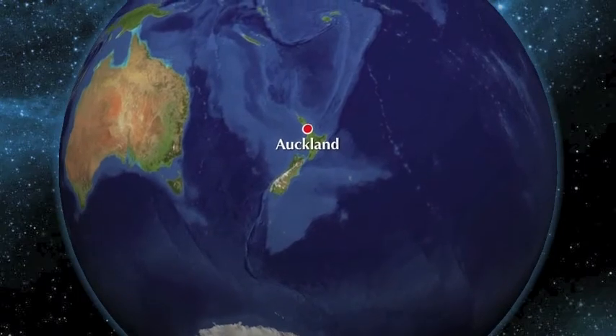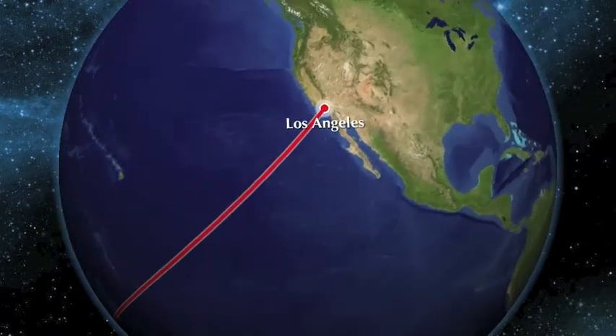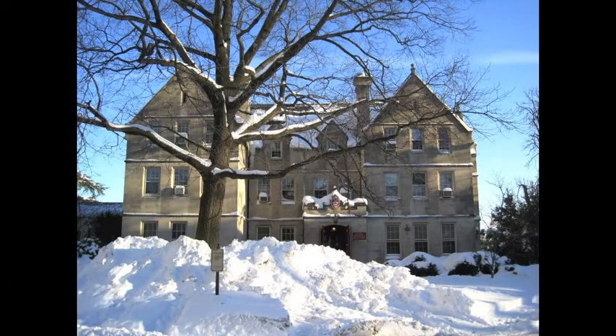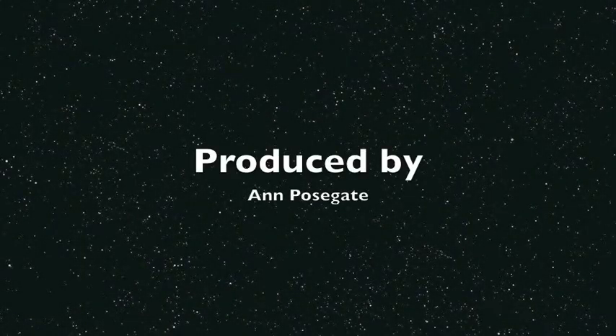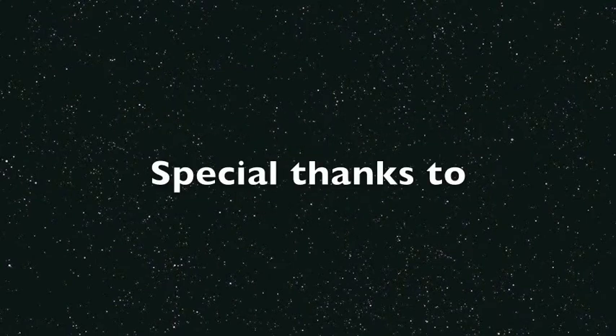After that, Christchurch to Auckland, Auckland to L.A., and L.A. back to D.C., to the snowiest winter ever recorded. What a winter it's been.